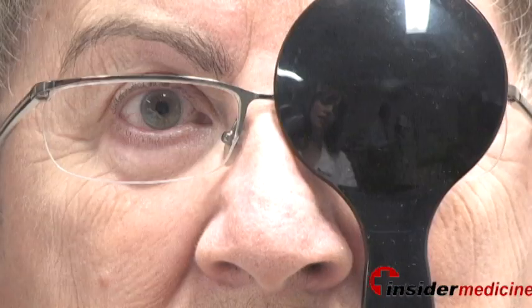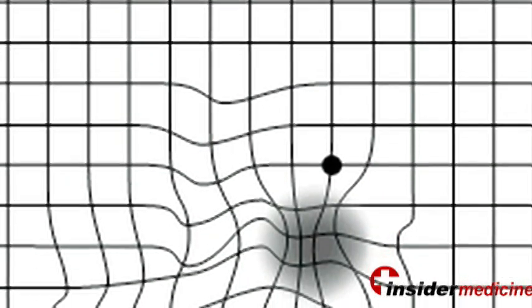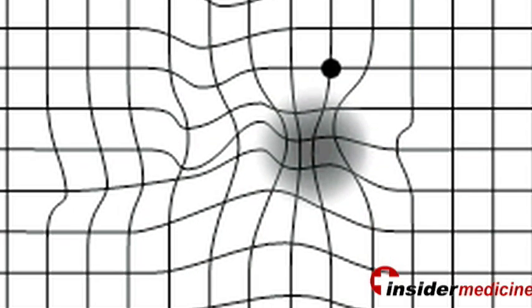I would regularly monitor each eye for conversion to the wet type of macular degeneration using a grid test called the Amsler grid. With the Amsler grid, I use one eye at a time to see if there are any new areas of loss of vision, or if a patient is developing any new signs of distortion.